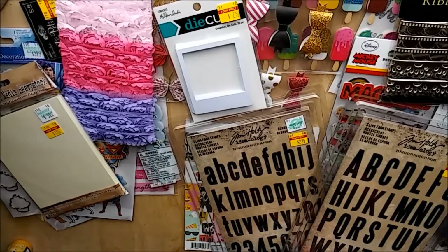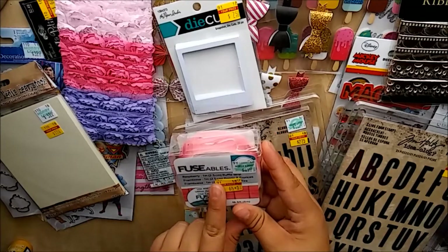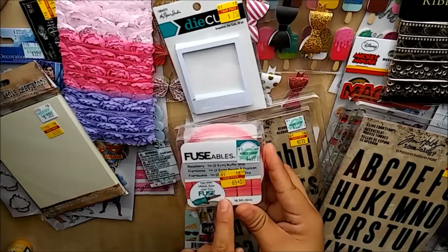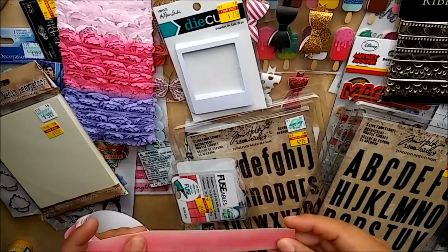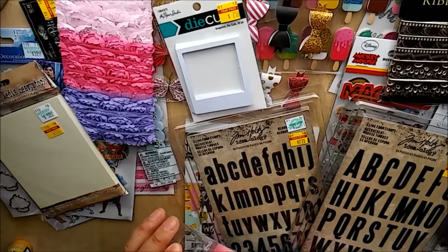Then I found this fusible item by We Are Memory Keepers - it's a fusible raspberry ruffle string, was $4.99, got it for $0.64. I'm not sure how to use it so I'll YouTube it before I try, but it's fusible so we'll see. For $0.64 - yes please!